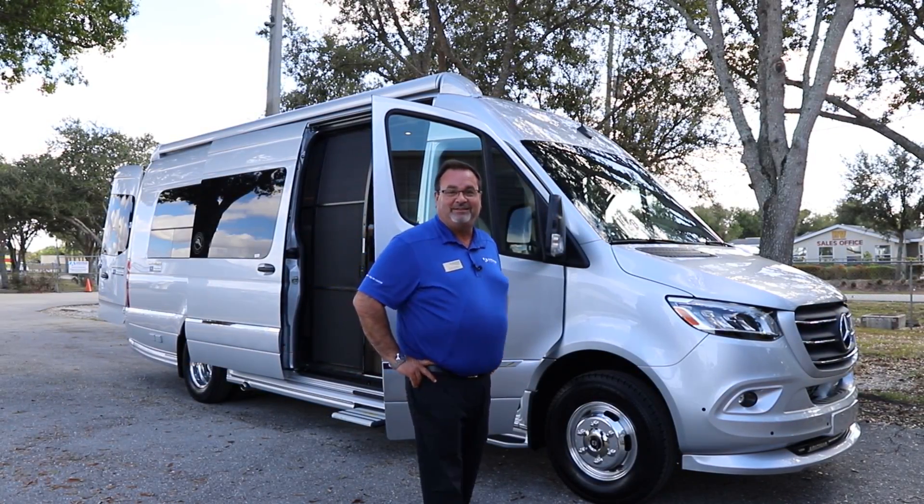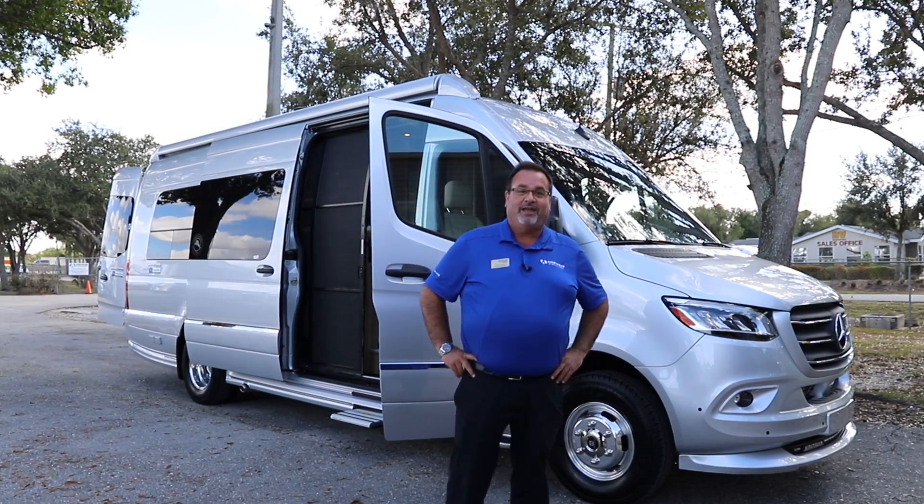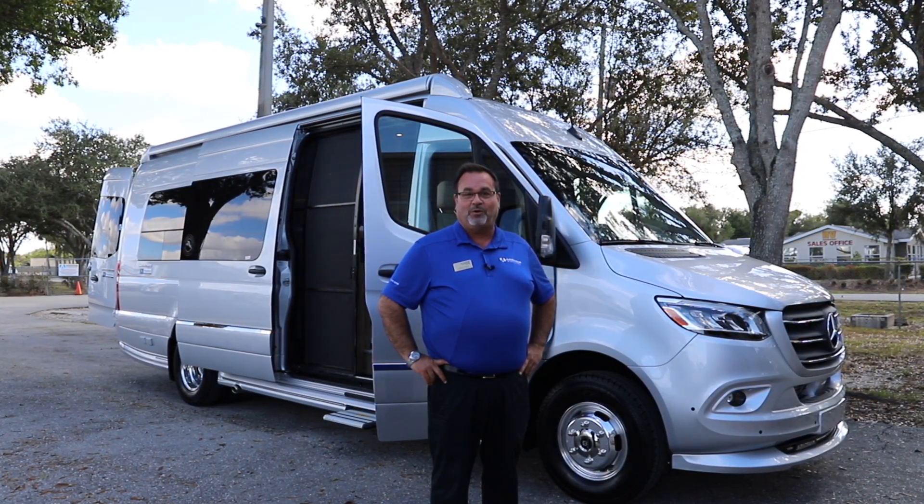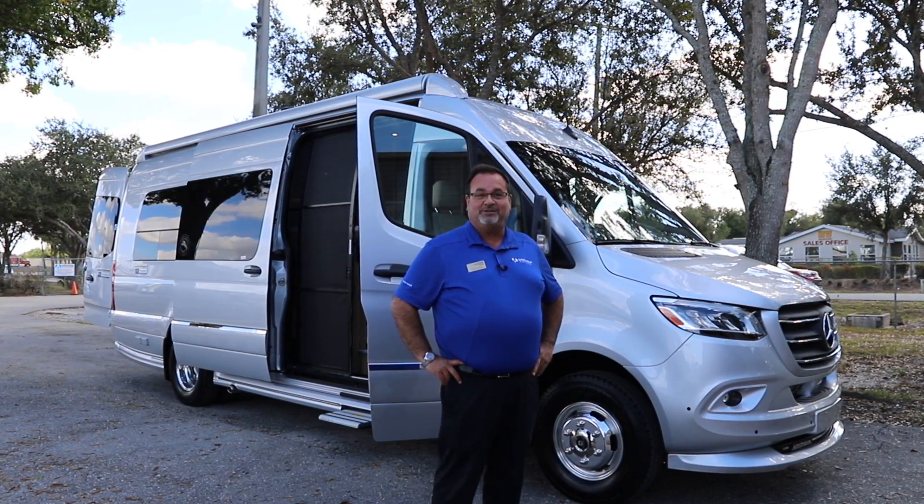Hello, I want to welcome everybody here today to Airstream of South Florida, a division of North Trail RV right here in sunny Fort Myers, Florida on I-75 and exit 141.